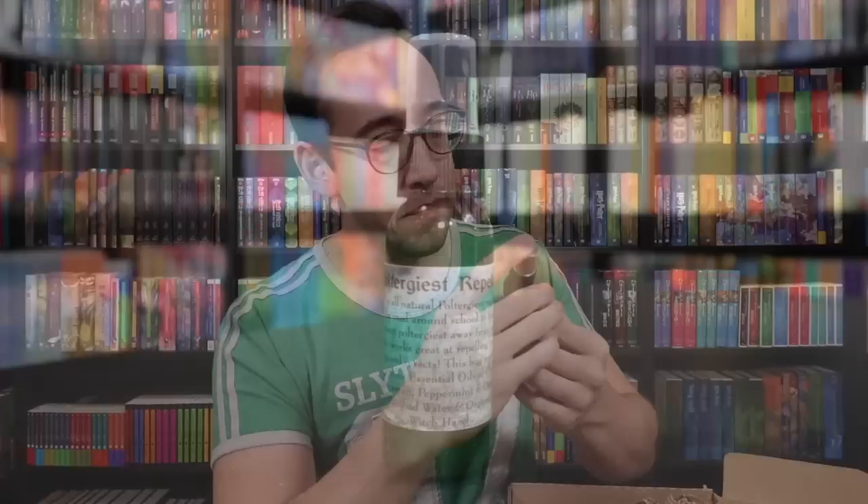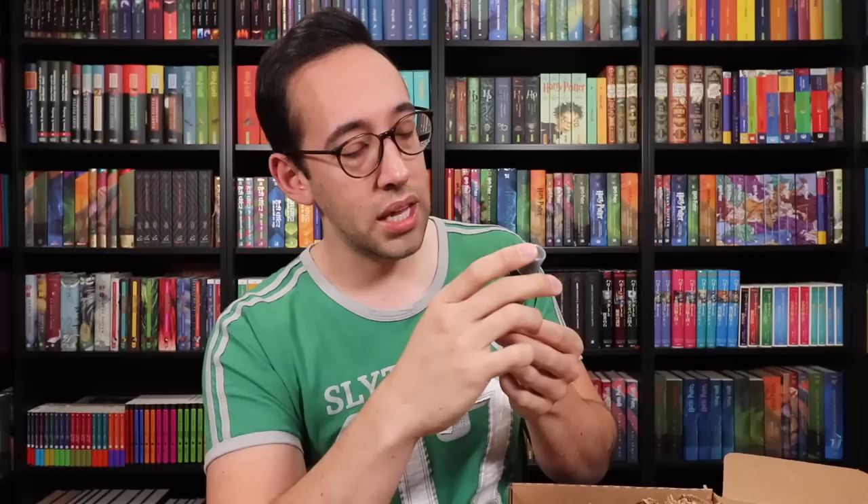We have Poltergeist Repellent. This is an all-natural poltergeist repellent that can be used around school to keep the resident poltergeist away from you. It also works great at repelling pesky bugs and insects — it's a bug spray! This bug repellent contains essential oils of clove, cinnamon, peppermint, organic purified water, and organic witch hazel. It smells very good — this could be used as a room spray. It very much reminds me of fall. I don't usually like bath products in subscription boxes, but this is something I will definitely use.